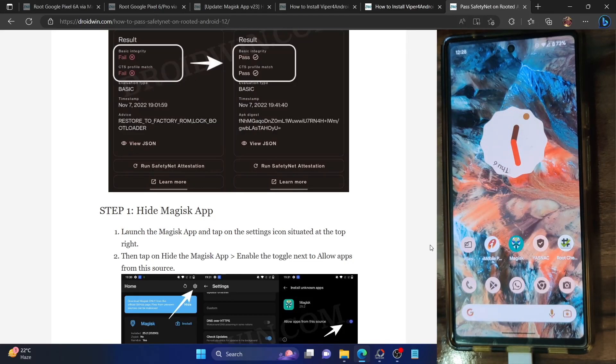Hi guys, this is Sadiq from doadmin.com and in this video we will show you how to use any banking or payment app on your phone which is rooted via Magisk.